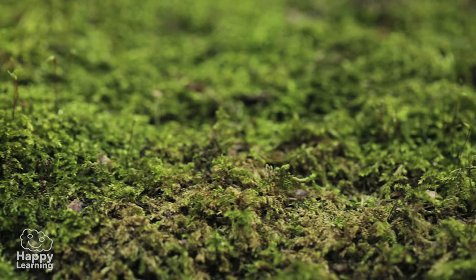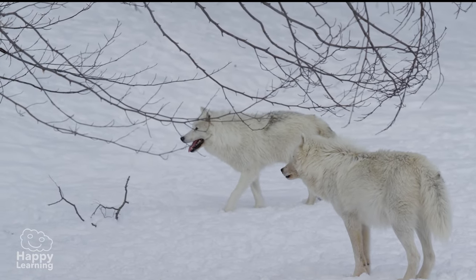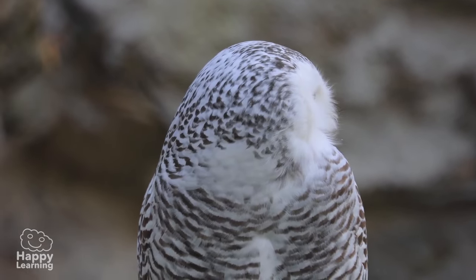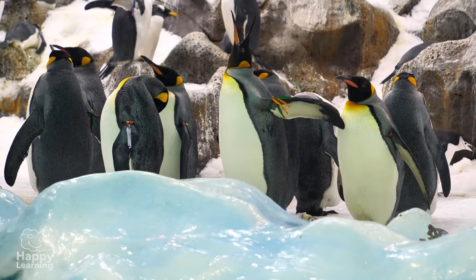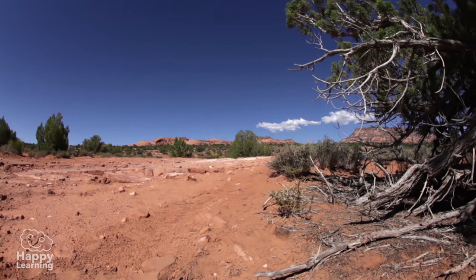The animals that live in frozen deserts have thick layers of fat and lots of fur or feathers to withstand the cold — like these polar bears, this Arctic fox, and these penguins.